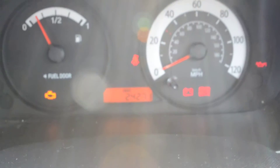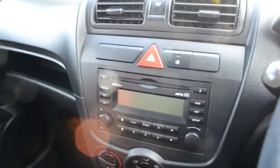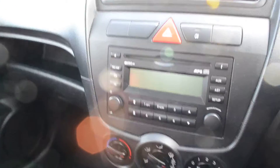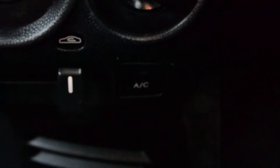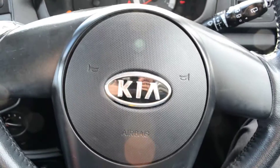Step into the cockpit of the car and we can see the mileage the car's done and get an idea of the dashboard layout. We've got a single CD player, air conditioning which can be seen just down here, the heating and ventilation controls, and the nice stylish three-spoke Kia steering wheel.